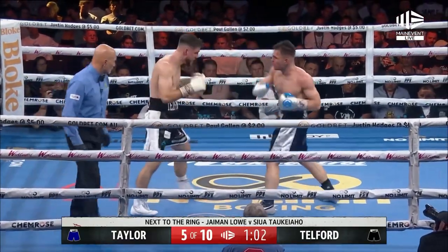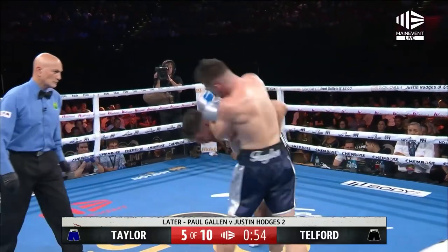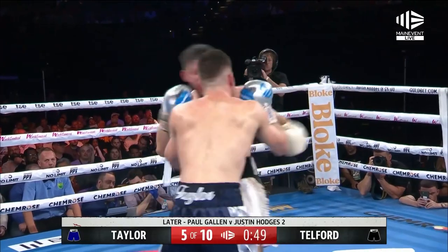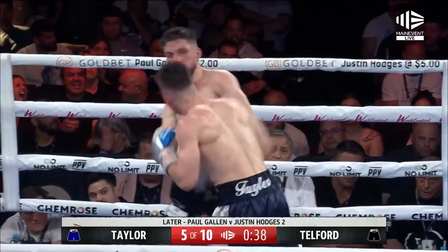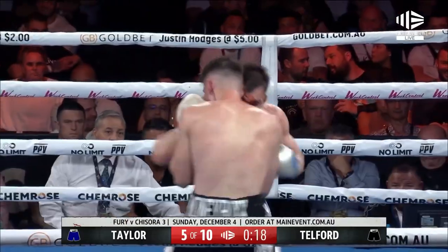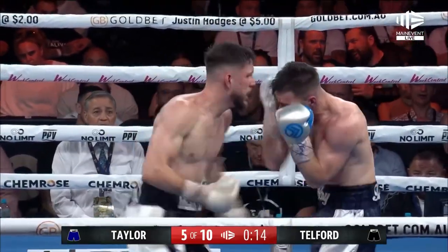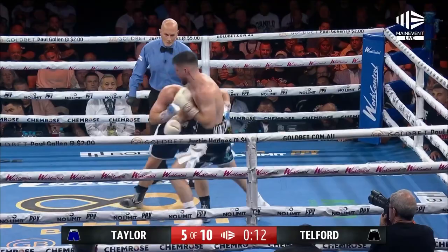Then a right hand from Telford. Right hand again and an uppercut from Taylor. Where's Taylor getting this from? He's amazing. Left hook — Taylor's more than happy to oblige. Then he looks for an uppercut. Taylor comes back with a big left hook. Good left hook from Telford.